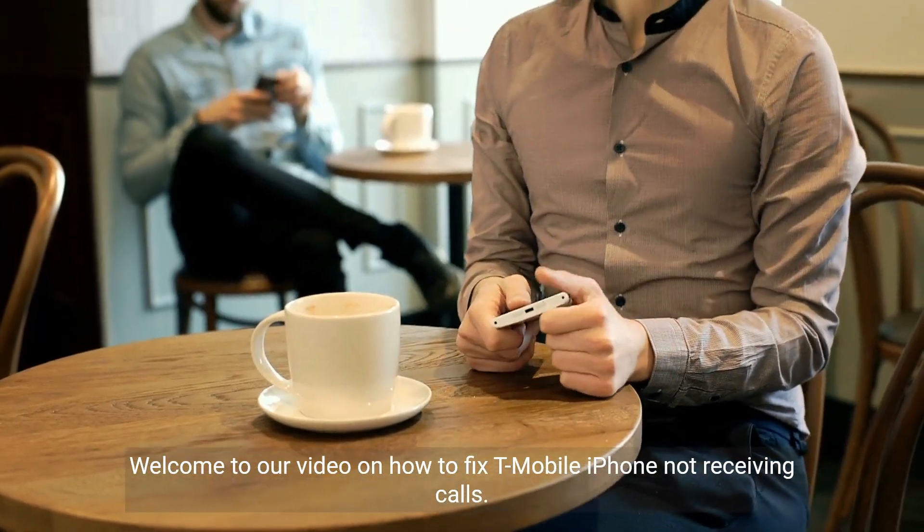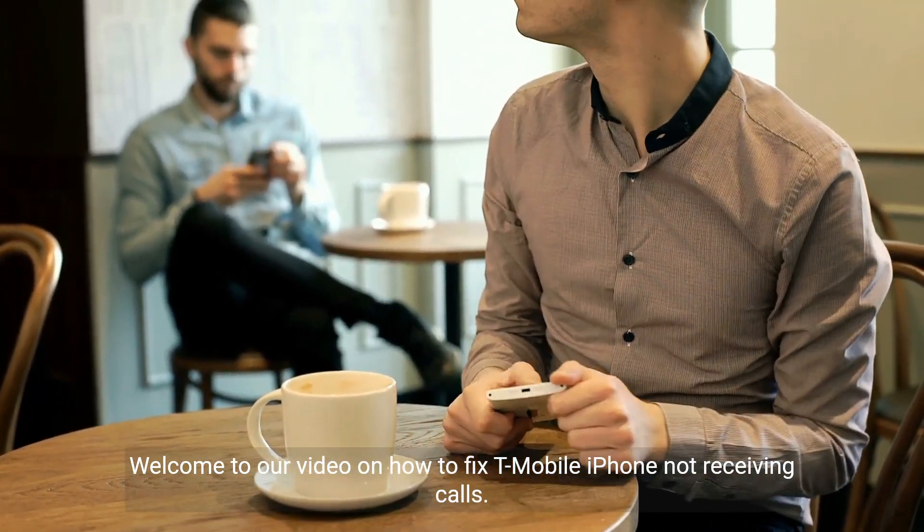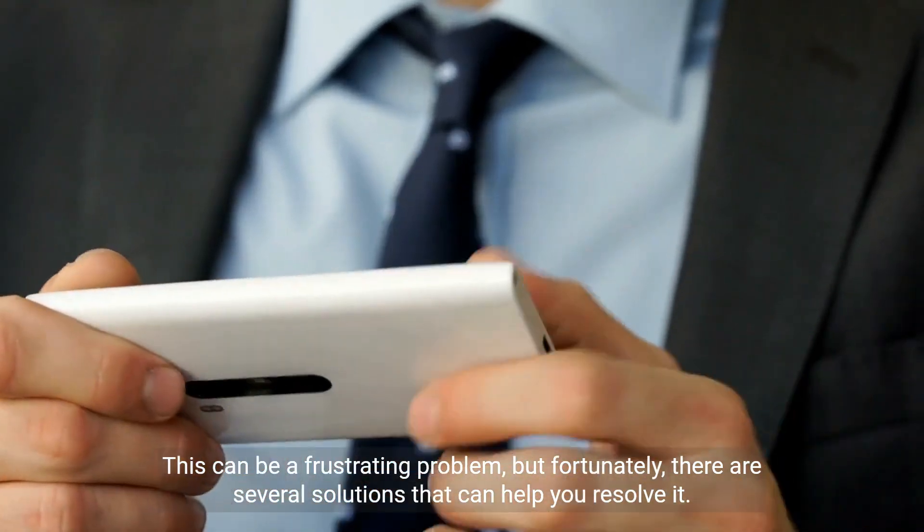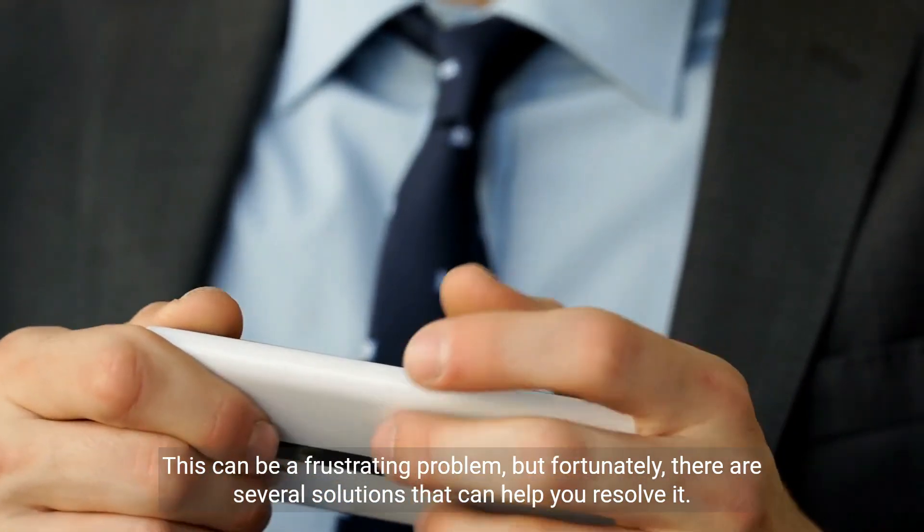Welcome to our video on how to fix T-Mobile iPhone not receiving calls. This can be a frustrating problem, but fortunately, there are several solutions that can help you resolve it.